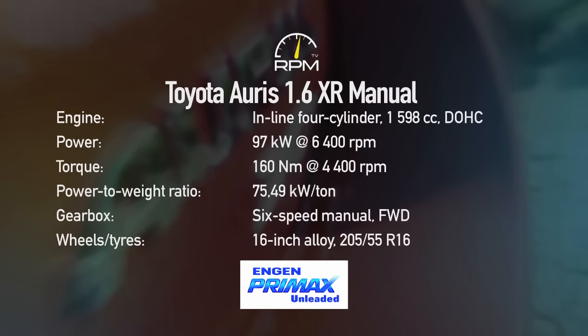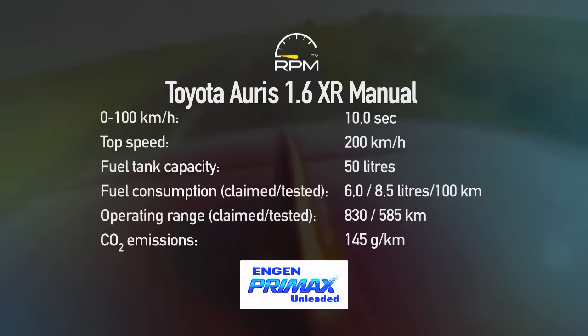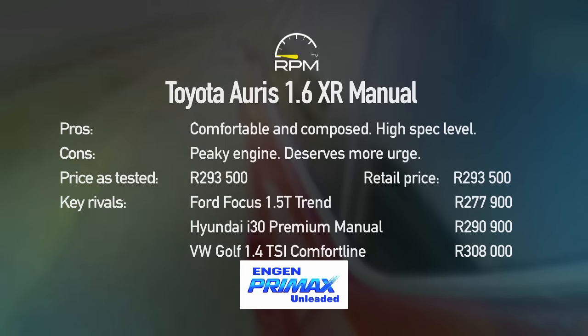It may be a free-revving mill, but the peaky 1600cc engine is the key reason for the Auris XR's lethargic responses. At least the gearbox has a short, quick action, because you need to use it a lot. A smart cabin and loads of standard kit ensure high comfort levels, while confident handling adds further appeal. Ultimately, the Auris deserves more oomph.